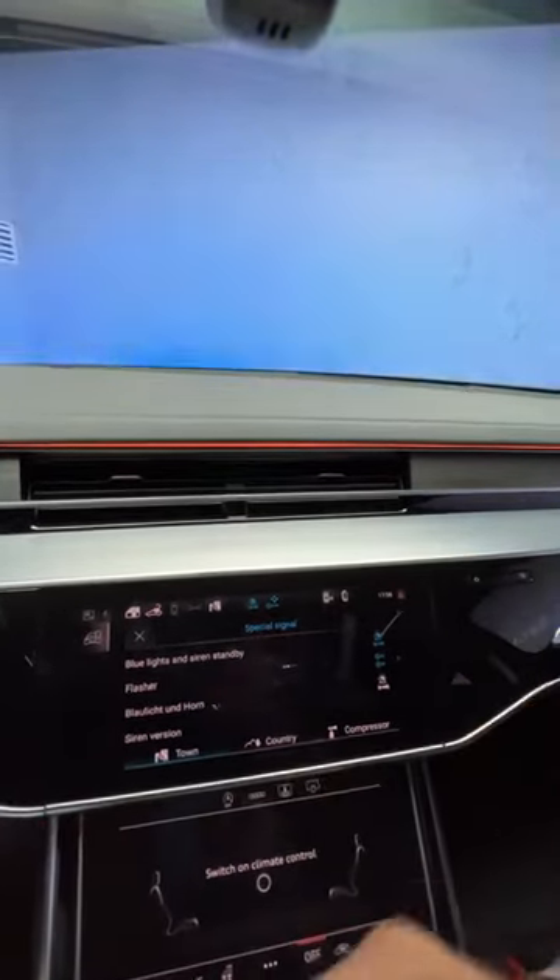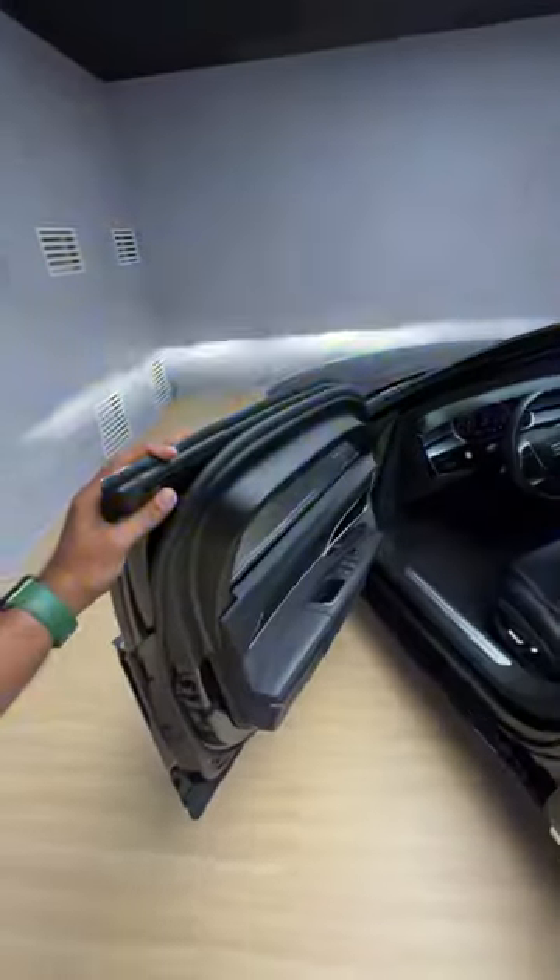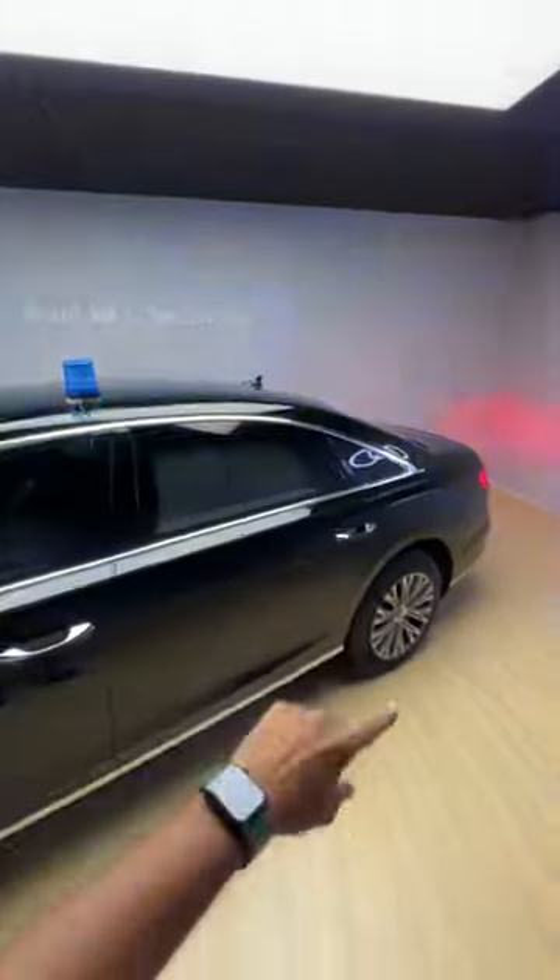This car is loaded with a lot of technology but it costs a lot as well. This particular car costs around 14 crores rupees because this is a bulletproof car. The doors are around 160 kg in terms of weight. They have the soft-close door function of course, but I wish they were remotely operated.